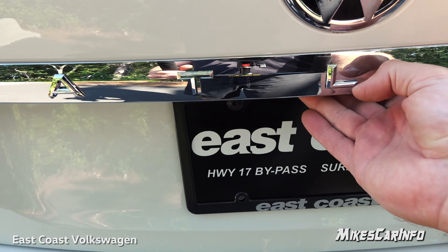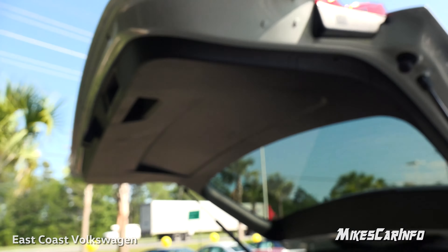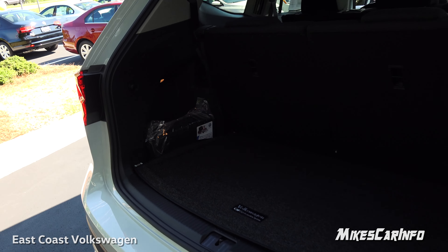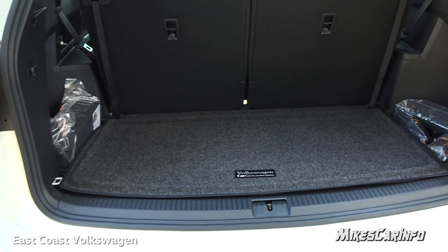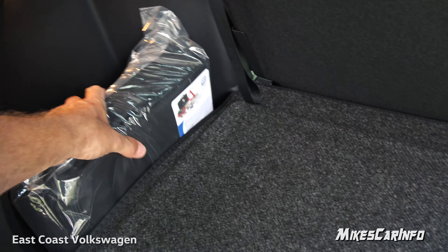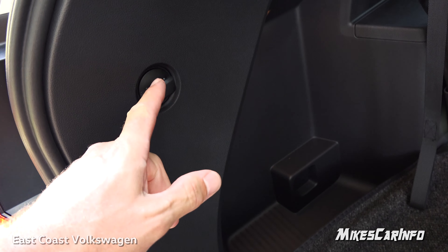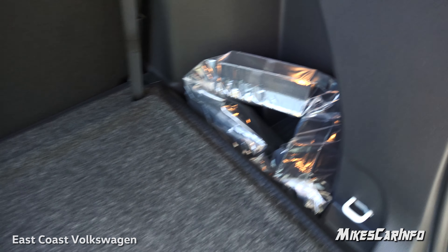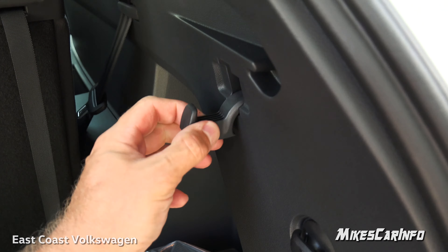There's a button underneath that releases the liftgate — it lifts up a little and then goes the rest of the way by itself. With all passenger seats in use you still have a good amount of cargo space. There's a roadside assistance kit, storage space, tie-down points, net pockets, and a cargo protection system with velcro dividers you can stick onto the mat to keep items from sliding around. There's also a little hanger that pops out.